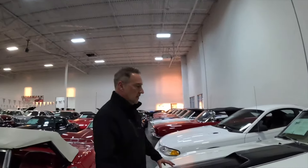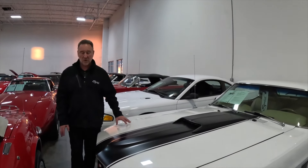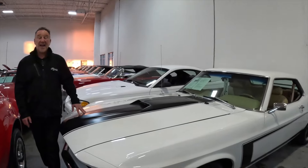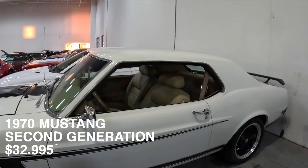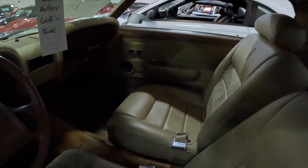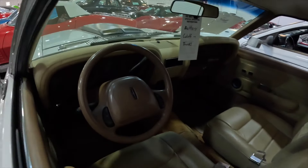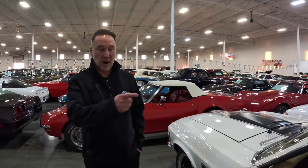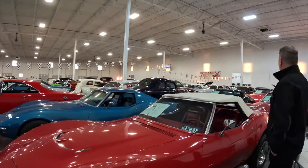Now we start getting to the later body style after the first gens. This one is a 1970 coupe at $32,995. Like the Bullitt, this one has a modern Lincoln mod motor and Lincoln interior in it. You get all the vintage classic feel, but someone has gone and put a late-model Lincoln interior in it. Even the trunk popper works — which you wouldn't have had in 1970.